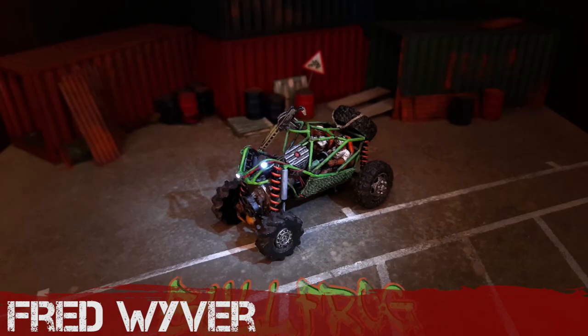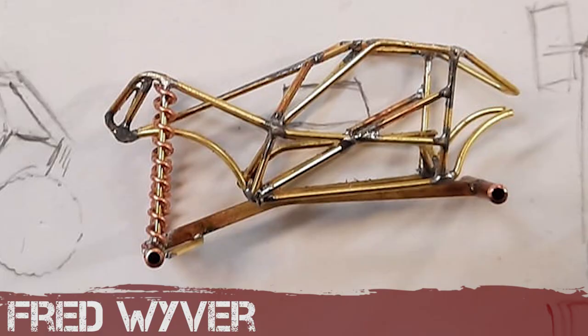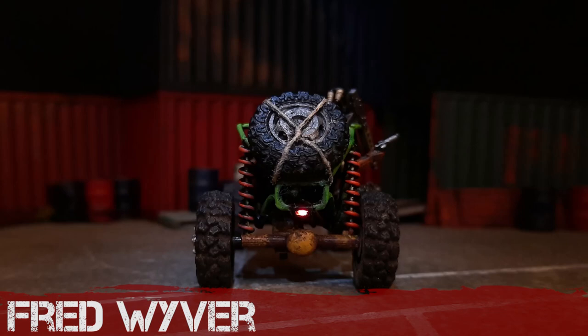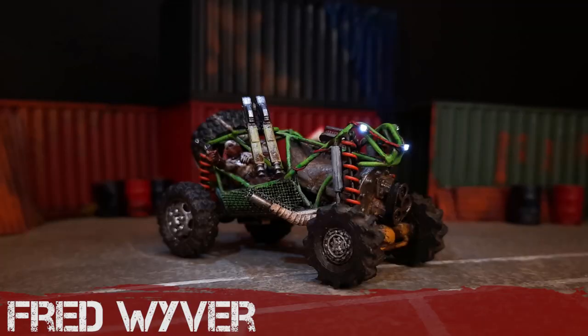Here to show everybody how it's done, as usual, is Fred Wyver. An amazing junk model build — he has welded that framework from scratch by hand with a soldering iron. Those beautiful big chunky tyres, the Wasteland Warriors from Northstar riding up, and he's added LEDs. It's called the Bullfrog. That is a beautiful little build — I love the paint scheme, I love everything about it. Superb work as ever.